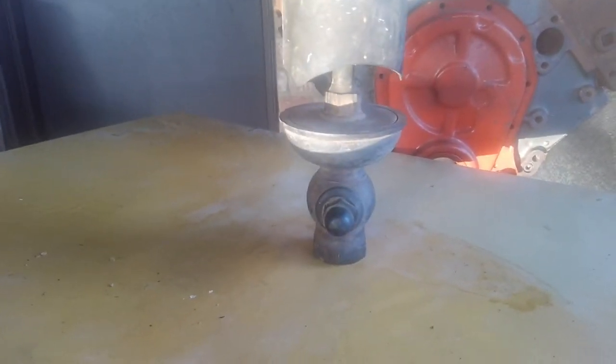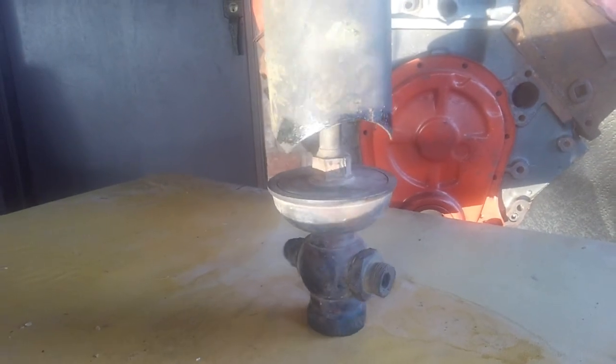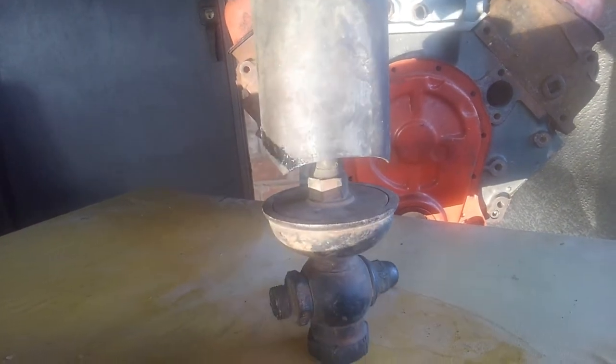I was digging around for car parts as usual over the weekend, things of that nature, and came across this. It's funny — about 80% of the people I asked have no idea what this is.